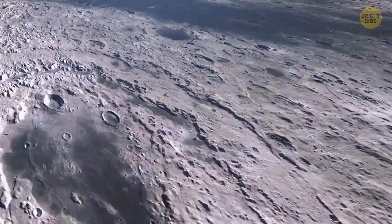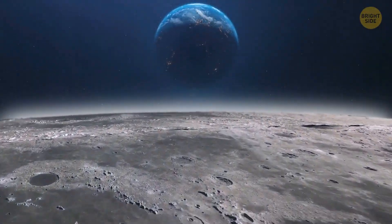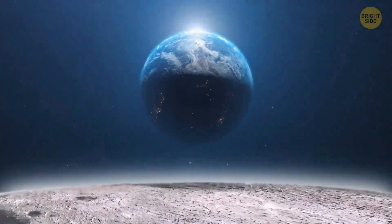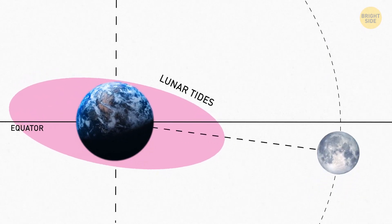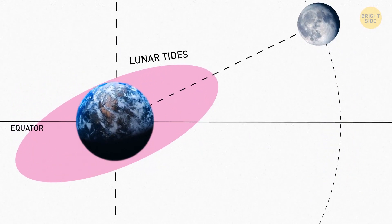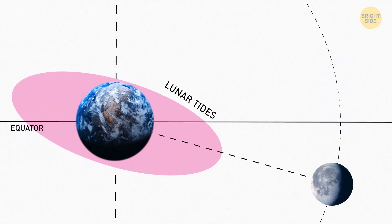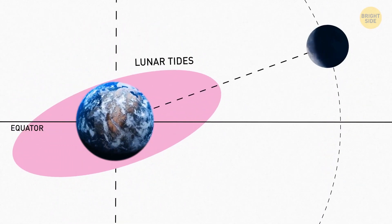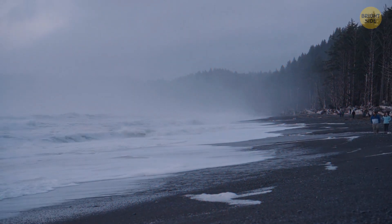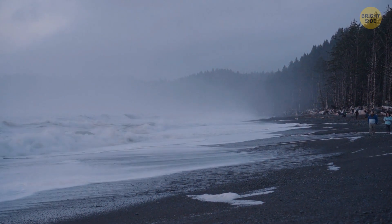As Earth rotates, the moon's gravitational force pulls the water on the nearest side of Earth, creating a bulge. At the same time, another bulge forms on the opposite side because our planet rotates and it causes a centrifugal force. The planet continues to rotate underneath these bulges, which is why we have two low and two high tides every day.